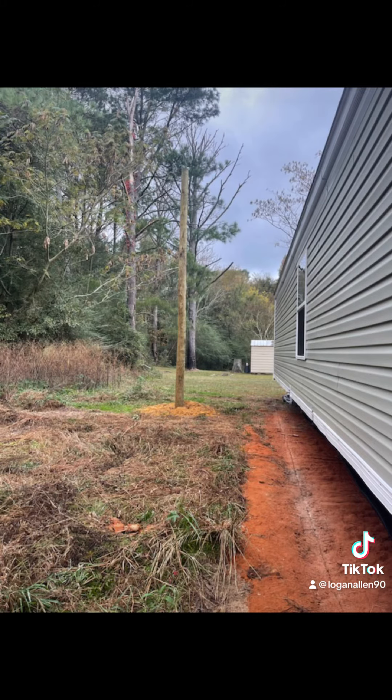Getting it set up right here. We got power installed and they came out and marked where they were going to put the brand new septic tank.